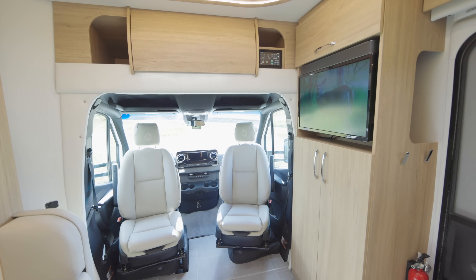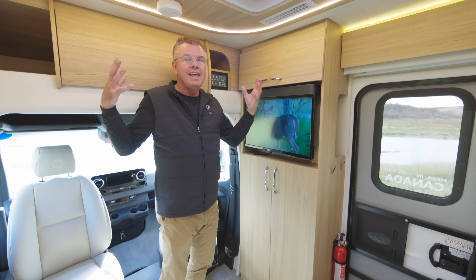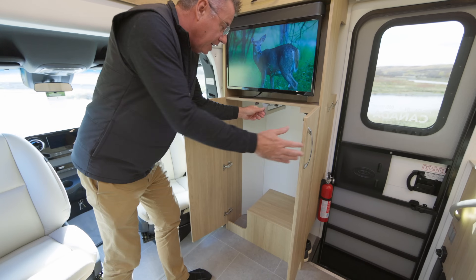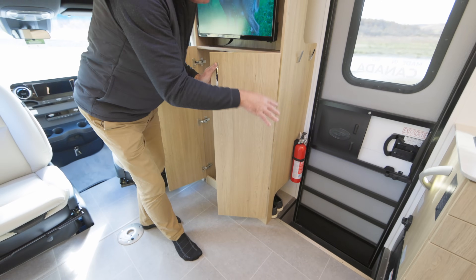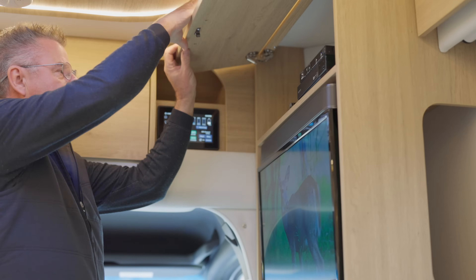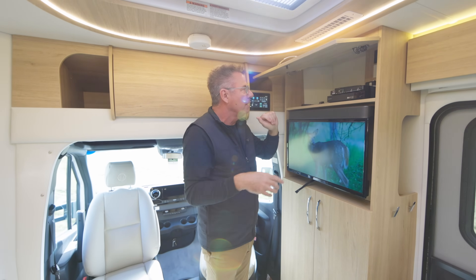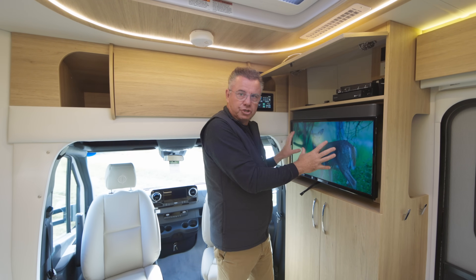If you need interior storage, the Unity Corner Bed has great interior storage — lots of cabinets. And look at this beautiful hanging closet right here. On this side, I've got a place to store my shoes so they're not in the step well — very smart. Up above here, we have our smart Blu-ray player, which makes our TV smart. So if you want to be on Netflix, smart Blu-ray player and TV switcher box.